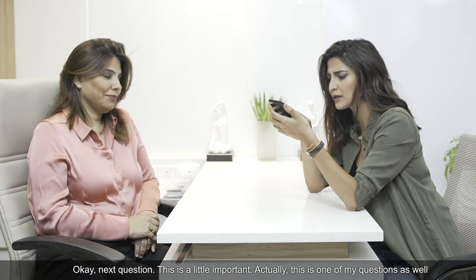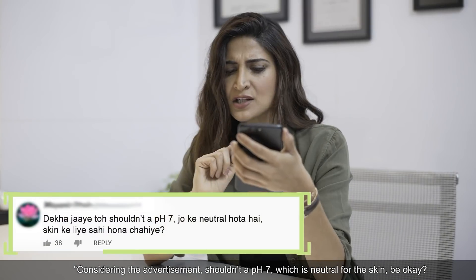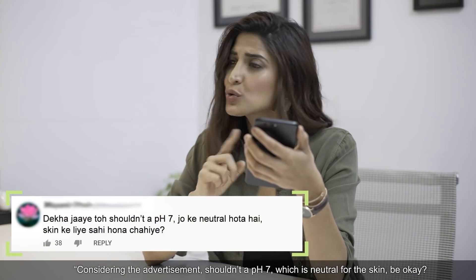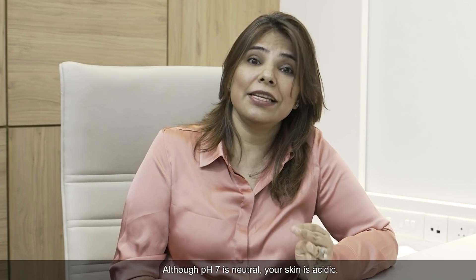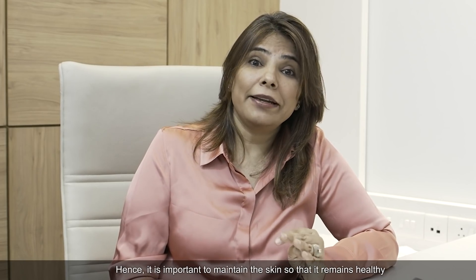Next question — this is an important one, and actually my question too. If you see, shouldn't pH 7, which is neutral, be right for skin? pH 7 is neutral, but our skin is naturally acidic. This is why it is necessary to maintain that acidic balance.